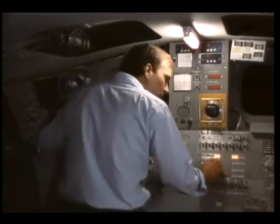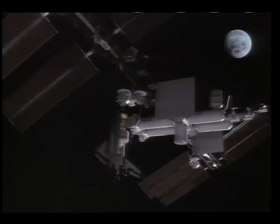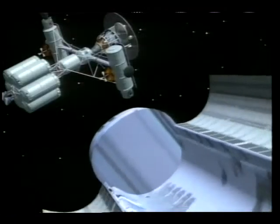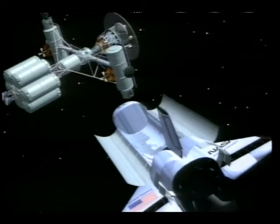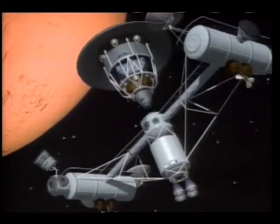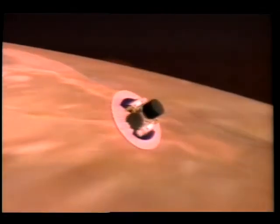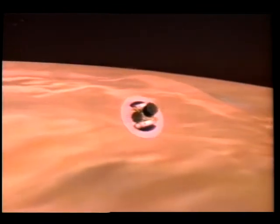From enhancing astronaut training, to docking with space station freedom, to aiding orbital assembly, the accuracy of the six DOF system will provide an important service as we continue to reach out beyond Earth's boundaries.